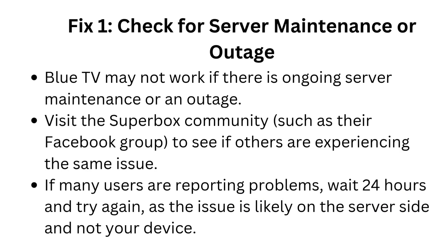Fix 1: Check for server maintenance or outage. Blue TV may not work if there is ongoing server maintenance or an outage. Visit the Superbox community, such as their Facebook group, to see if others are experiencing the same issue. If many users are reporting problems, wait 24 hours and try again, as the issue is likely on the server side and not your device.